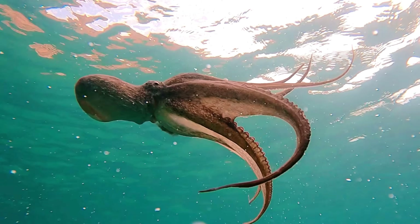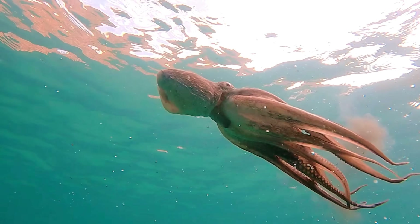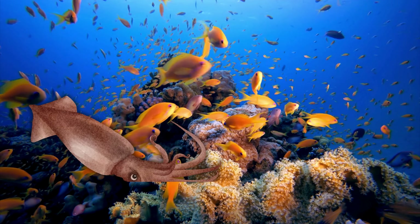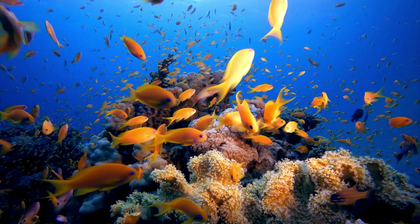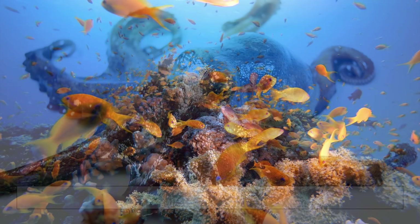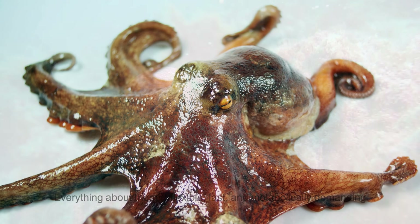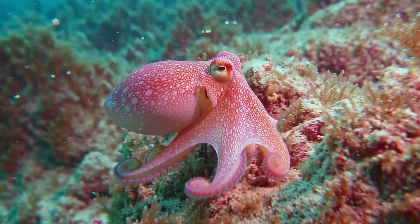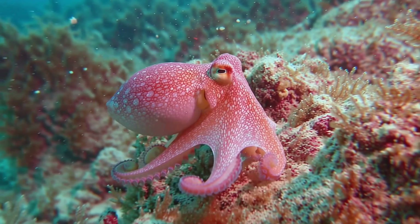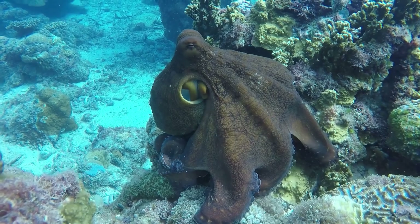To understand why an octopus needs three hearts, you first have to understand the world it lives in. Octopuses are soft-bodied cephalopods, a group that also includes squid and cuttlefish. Unlike fish, they don't have scales, skeletons, or protective shells. Everything about them is flexible, fast, and metabolically demanding. Their lifestyle demands speed, advanced camouflage, intelligence, and constant movement across complex seafloor terrain. All of that takes energy, and energy requires oxygen.